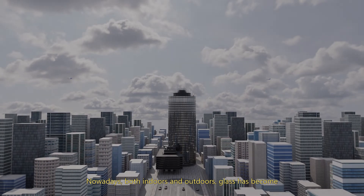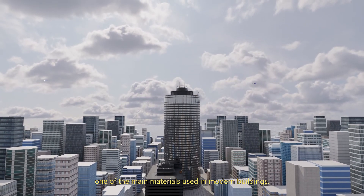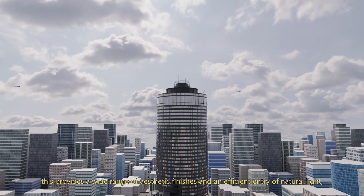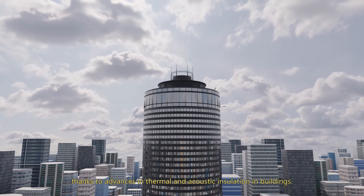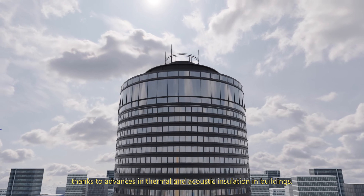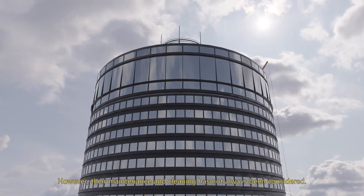Nowadays, both indoors and outdoors, glass has become one of the main materials used in modern buildings. This provides a wide range of aesthetic finishes and an efficient entry of natural light, thanks to the advances in thermal and acoustic insulation in buildings. However, their maintenance and cleaning has not always been considered.